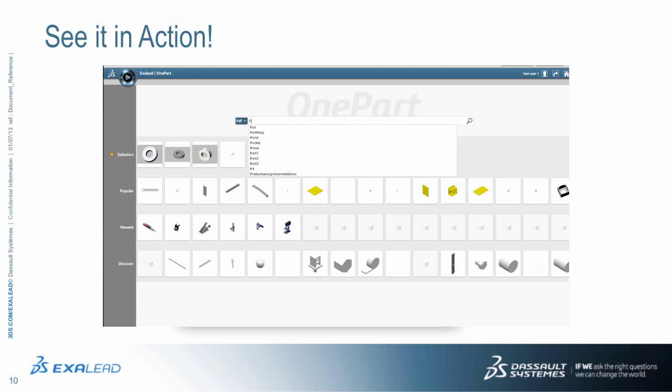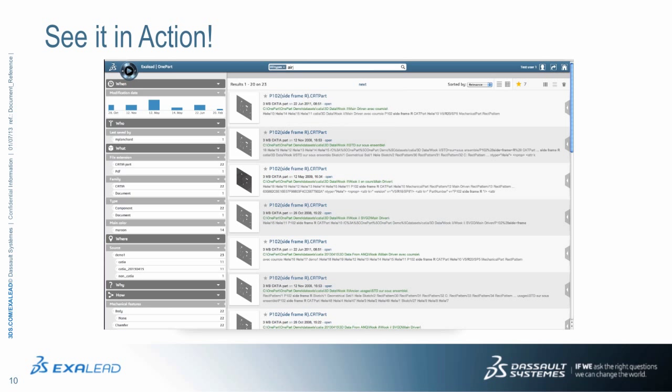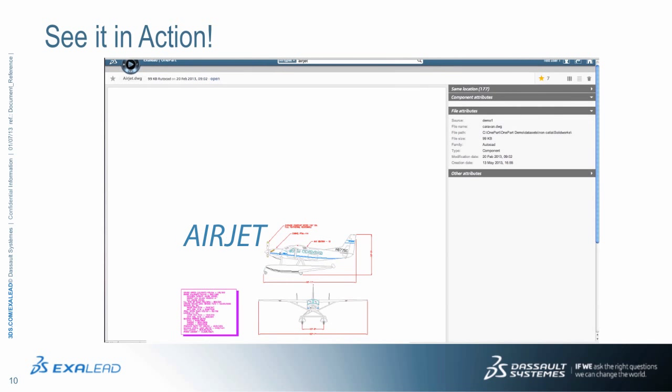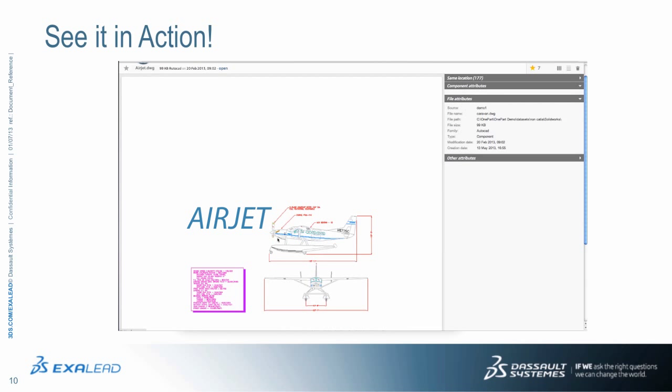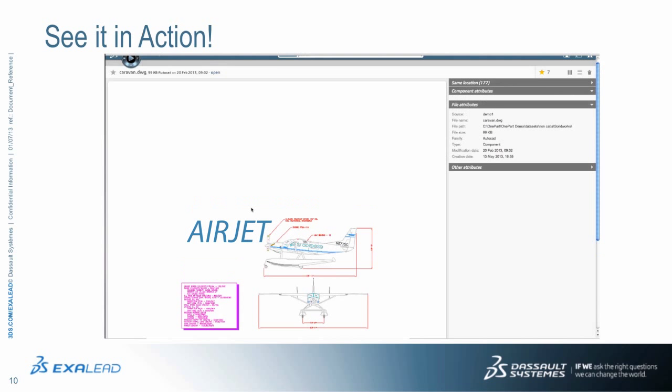Users can search by part number thanks to an auto-complete web search functionality, which assists the user in his query. Or you can search by description, or by 3D mechanical features. XLEAD OnePart offers deep data search to find any file or documentation inside 2D or 3D files, including design drawings and drawing legends. There's also a results preview with interactive views of parts and attributes extracted from 2D and 3D files, eliminating the need to open a document to evaluate its relevance.